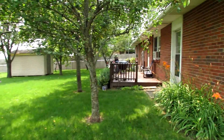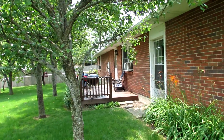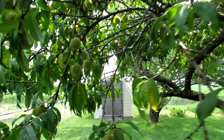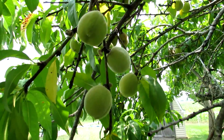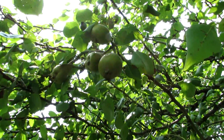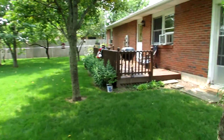We have a good-sized deck here and tons of fruit trees — a pear tree, peach, cherry, fig, and multiples of each tree. You can make your own pies and cobblers. Here are our pears and there are a couple of cherry trees as well.